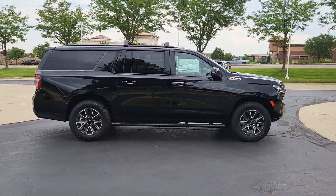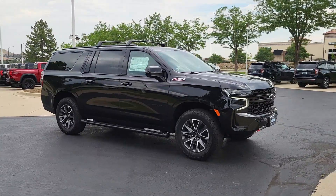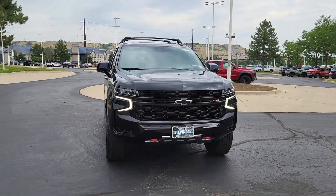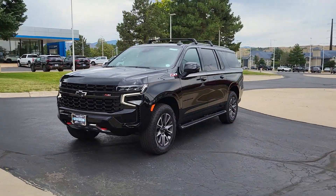Heated steering wheel, pre-collision system, intelligent auto on-off high beams, lane departure warning, panoramic roof, navigation system, keyless entry, satellite radio, remote engine start, four-wheel drive.